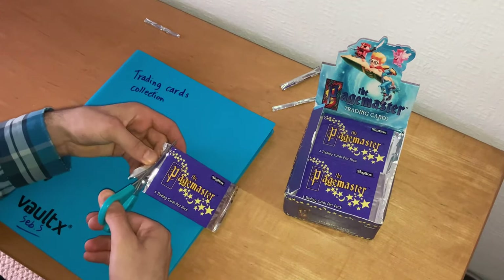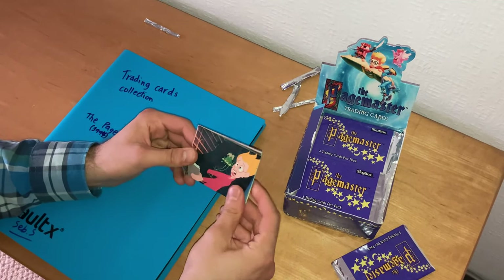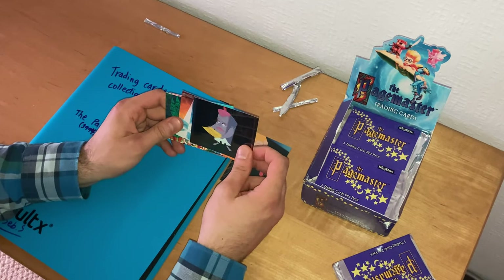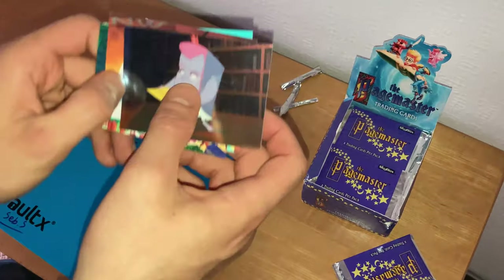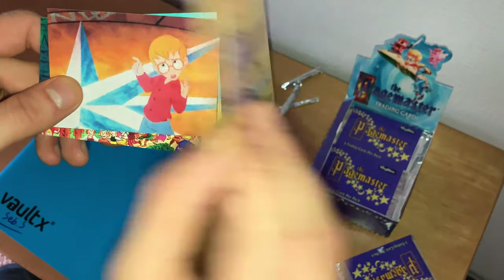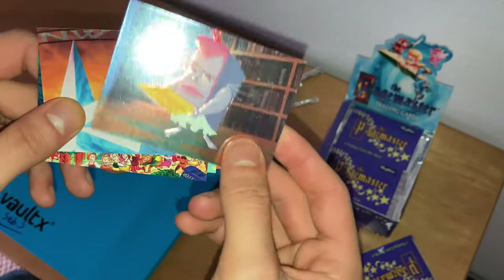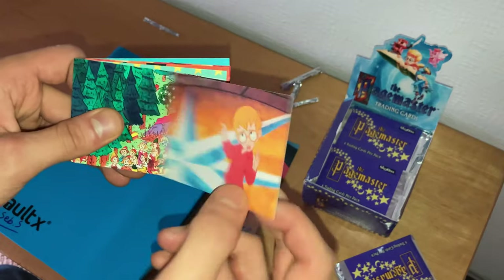Moving on to the next card: we have the same Greyhound card again. Then something new — one of the aluminum foil cards. Fantasy, played by Whoopi Goldberg, is holding Richard Tyler's library card, and she's like, 'I'm a book, honey. I can read.' It says F8 — this is the foil Fantasy card. I think she's behind the Pagemaster logo. We also have the same Richard Tyler 'I'm a cartoon' card number 15 again.